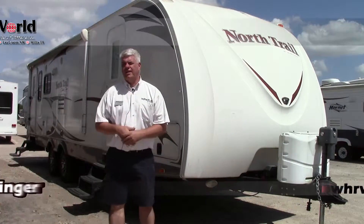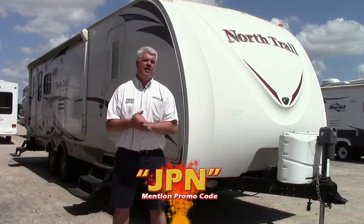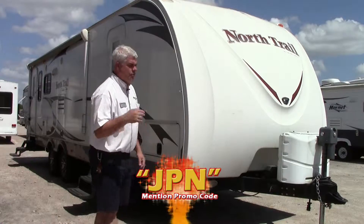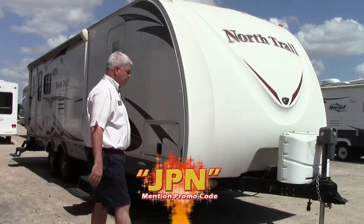Hi everyone, I'm JJ Pollinger here at Holiday World of Houston in beautiful Katy, Texas. Today I wanted to show you a trade that we just got in. It is a 2012 Heartland North Trail — a two-slide rear entertainment model, about 32 feet long. I'll show you a few things on the outside and then we'll go look at the floor plan inside.